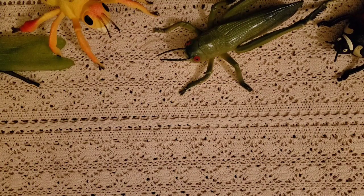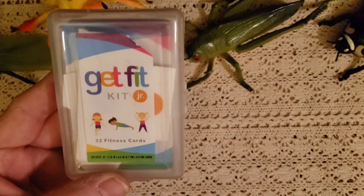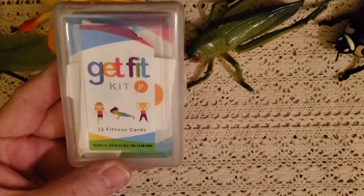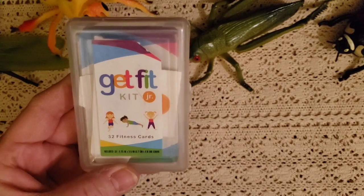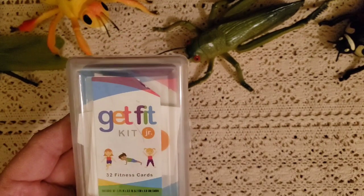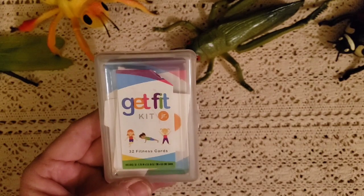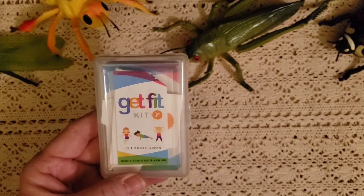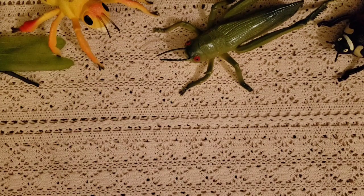The next thing I want to show you is the Get Fit Kit. I got this at Target and it has 32 fitness cards. We like to get moving — we can be up dancing. It has a lot of great movements just to stretch out our sillies and get all the bugs out so we can sit and focus on school. It's a lot of fun.